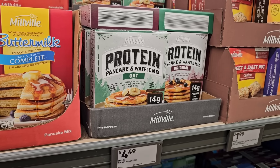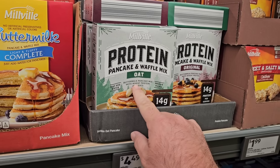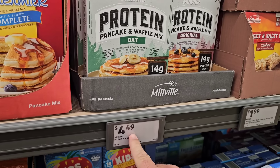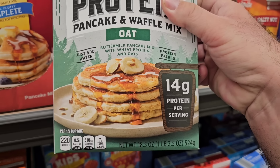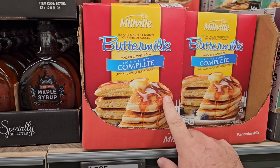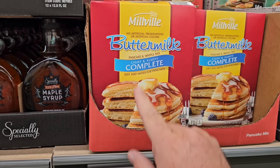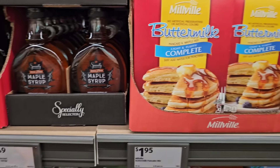One of our viewers was asking about the Millville Protein Pancake and Waffle Mix — they've got the oat and the original at $4.49. It has 14 grams of protein per serving. Good to see the Millville Buttermilk Pancake and Waffle Mix coming back in — Light and Fluffy — at $1.95. You can't beat that price.